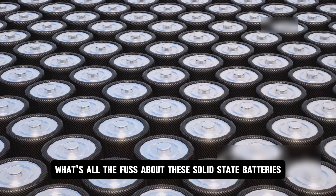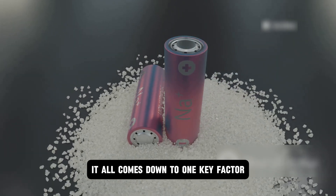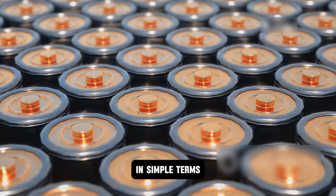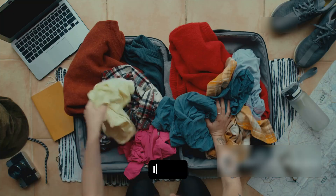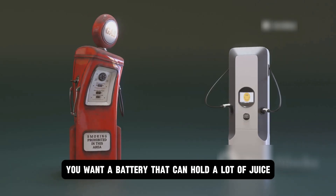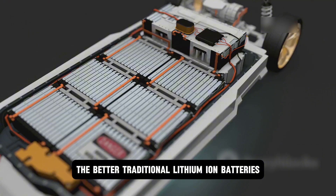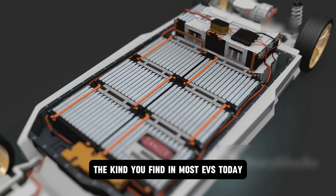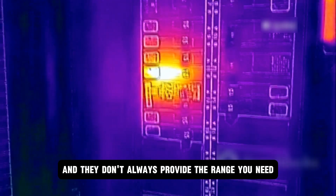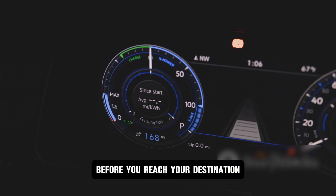So what's all the fuss about these solid-state batteries? It all comes down to one key factor: energy density — the amount of energy a battery can store for a given volume or weight. You want a battery that can hold a lot of juice without weighing your car down. Traditional lithium-ion batteries, the kind found in most EVs today, are bulky, can overheat, and don't always provide the range you need, leaving you with range anxiety — the constant worry your battery will run out before you reach your destination.